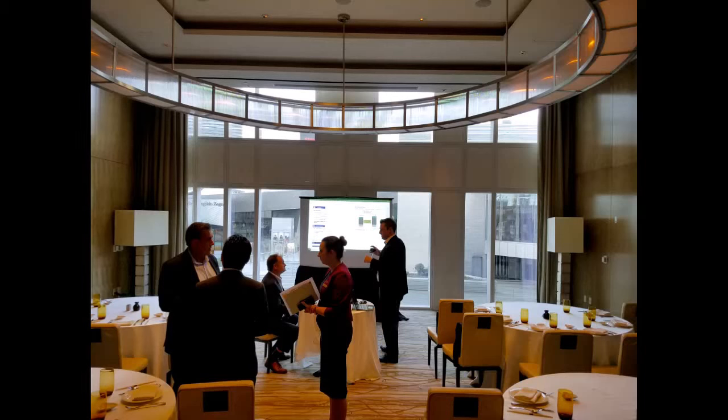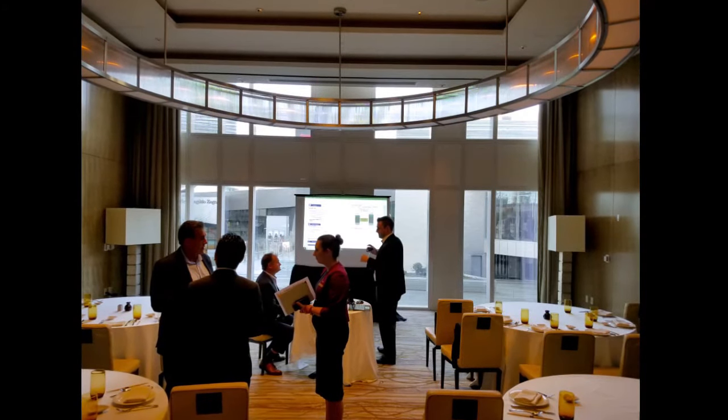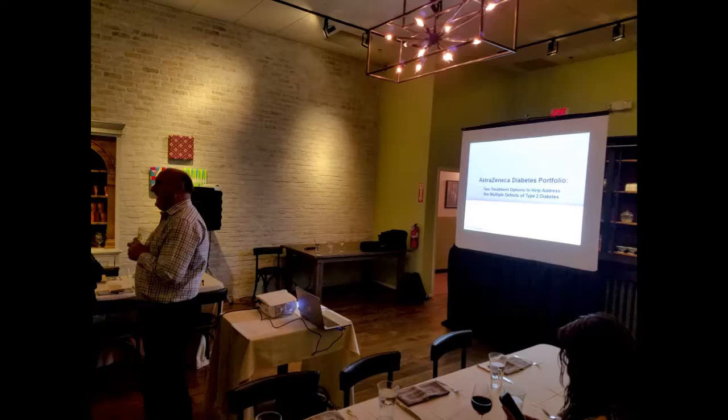The projector and the screen must be aligned in the center of the room. Whenever possible, the venue will provide you with a projector table, which is usually a small cocktail table with a skirt.